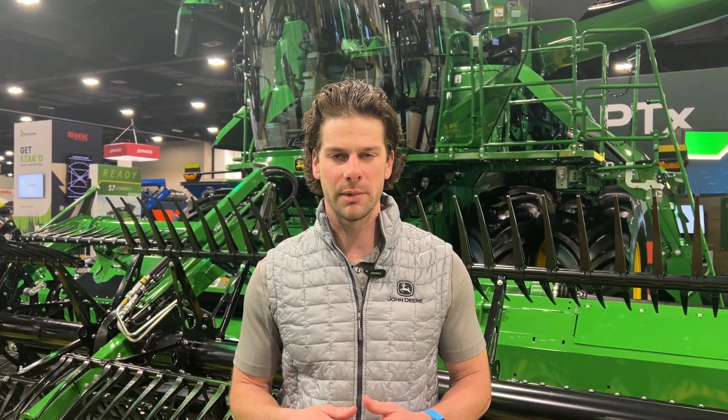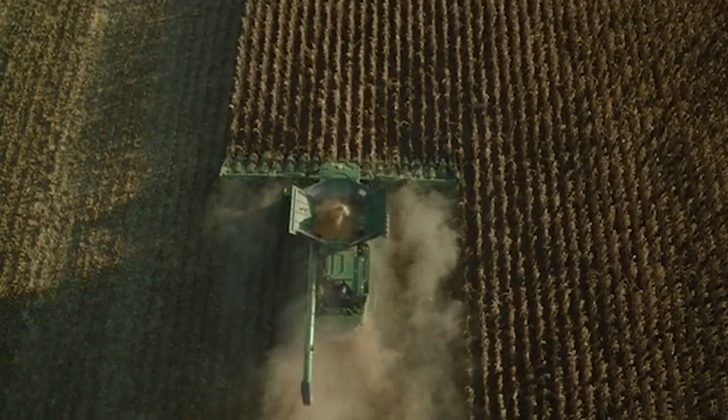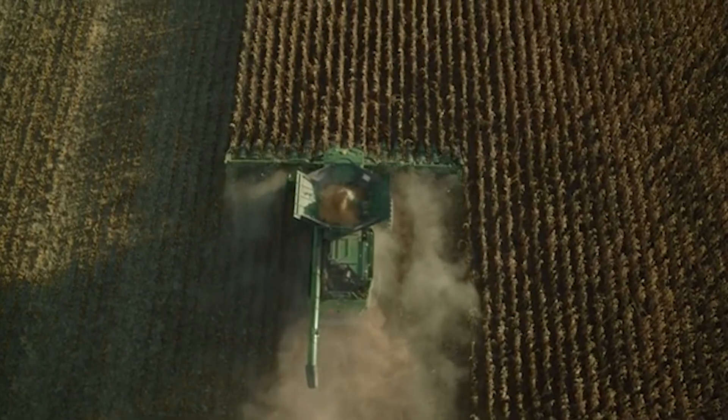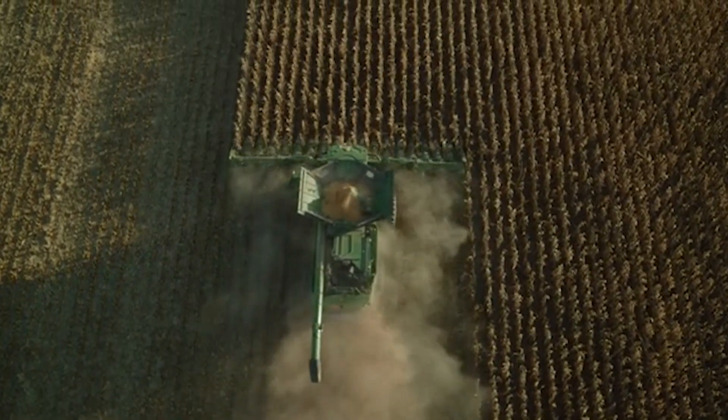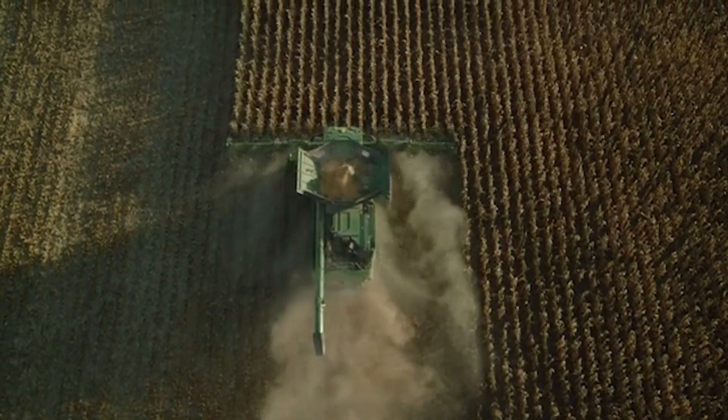Here at the show, we're talking about incremental features to predictive ground speed automation — in particular weed detection, where the cameras on the front of the combine can now see the weed pressure in the field, and the combine will speed up and slow down based on that. Because as we approach a weedy patch in the field, we need to slow down the machine, and now we can automatically let the cameras do that for us.